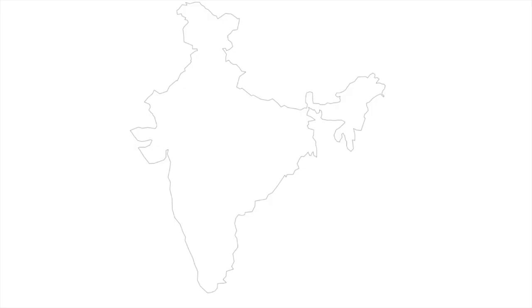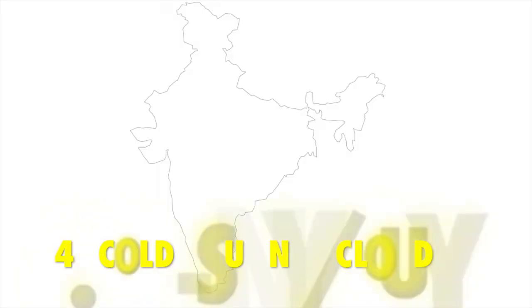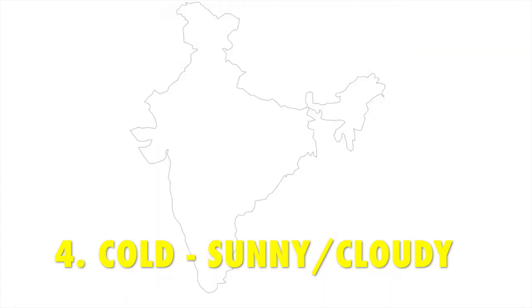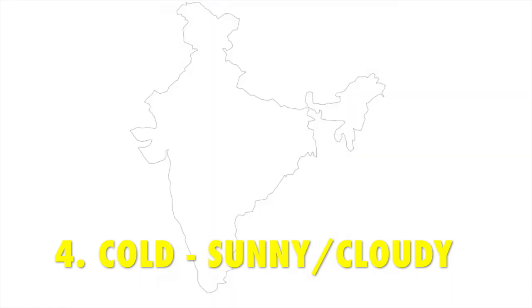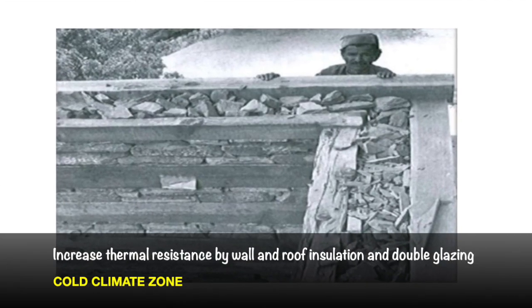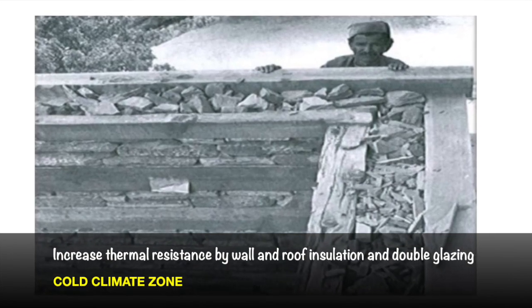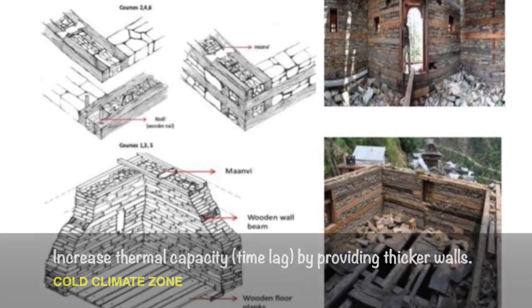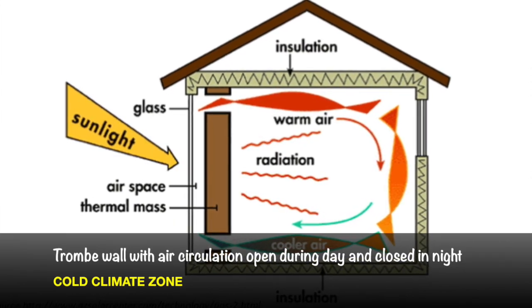The fourth region is the cold sunny or cloudy region. The places which fall under this region are Jammu and Kashmir, Himachal Pradesh, Arunachal Pradesh, etc. The design considerations to be followed are: increase thermal resistance by wall and roof insulation, increase thermal capacity by providing thicker walls, and increase buffer spaces by providing air locks and lobbies.